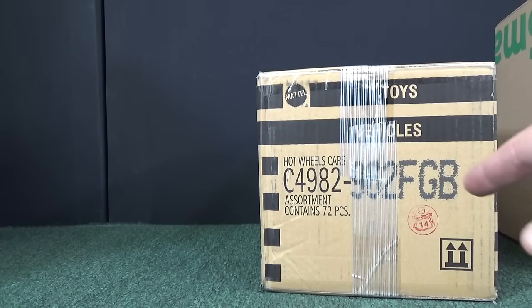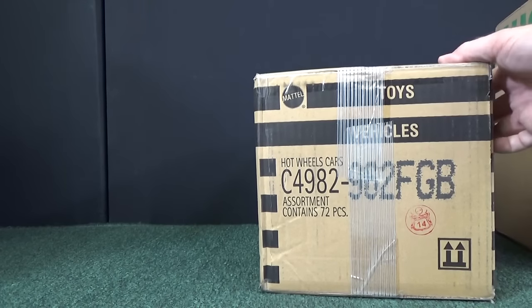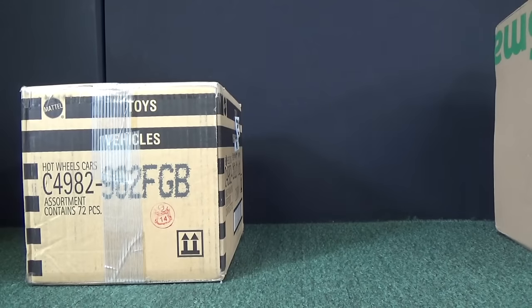So needless to say, I got nearly half my money back and decided to go ahead and keep the case.